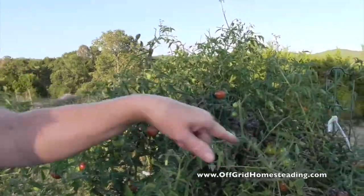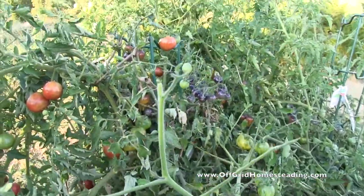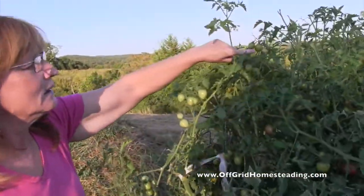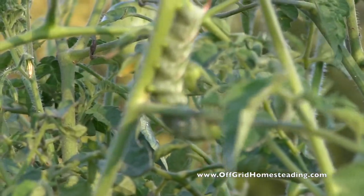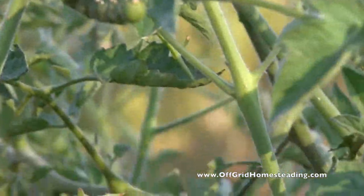You can see the chomping — the chomping everywhere. If you look real close, I'm sure you'll find some tomatoes that have been eaten. Oh, right over here — here's one of our friendlies. I'll take that over to the guineas when they come back. We've let them roam, so they come back in the evening to roost.